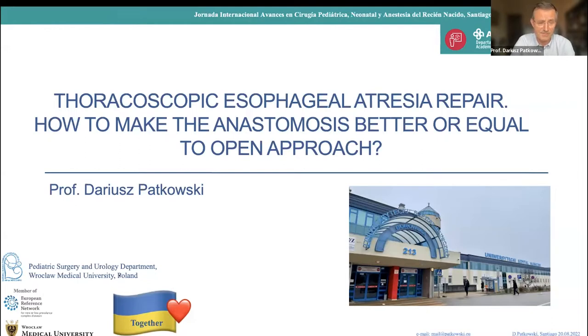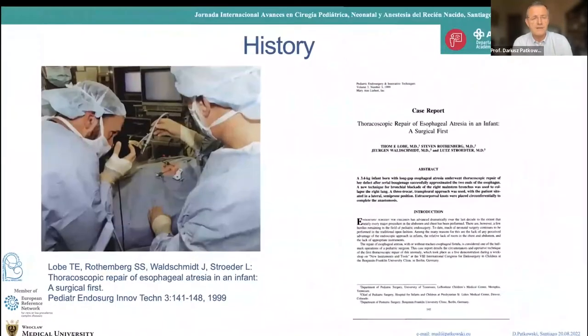I always start my lecture in this difficult time just to support my great friends in Ukraine. We are staying together — we know that Russia invaded Ukraine, and Ukraine is very close to my heart, so forgive me for just mentioning it.